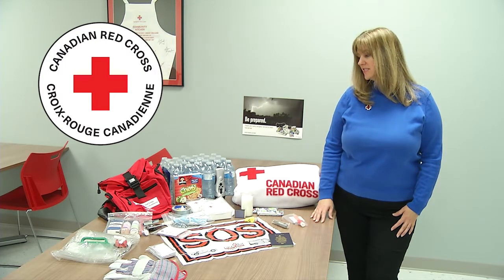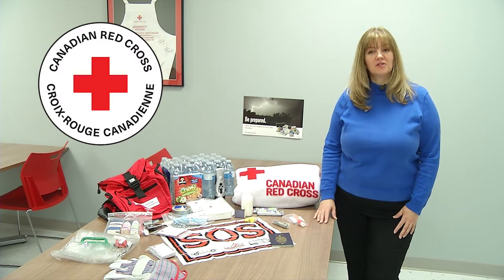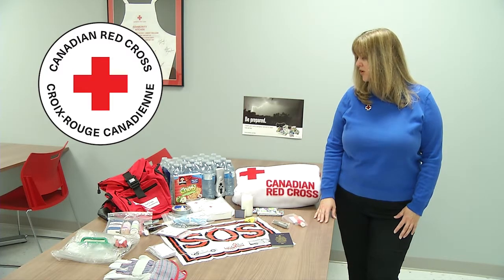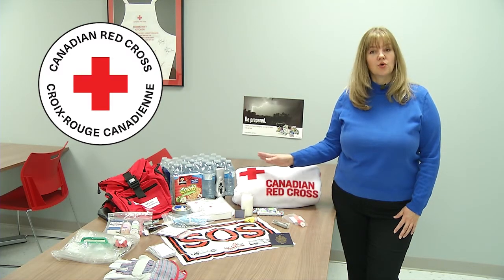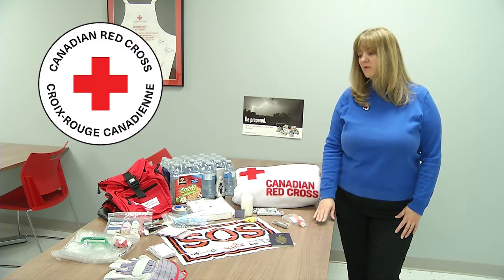The Canadian Red Cross recommends that you prepare a disaster preparedness kit for your entire family with supplies that will last for up to 72 hours in the event of an emergency. By taking the time to prepare a kit like this for storing food and storing water, you will be ready when an emergency strikes.